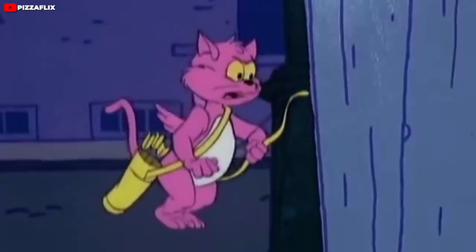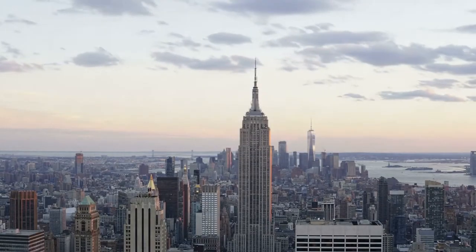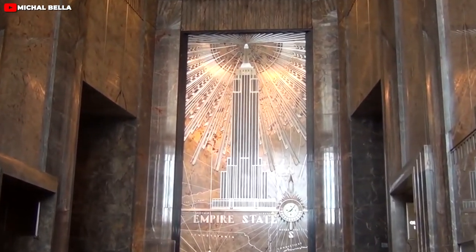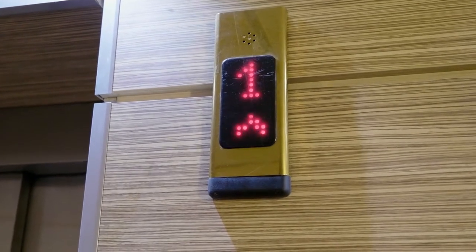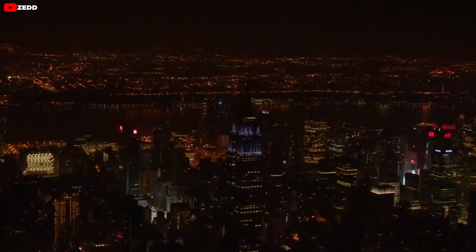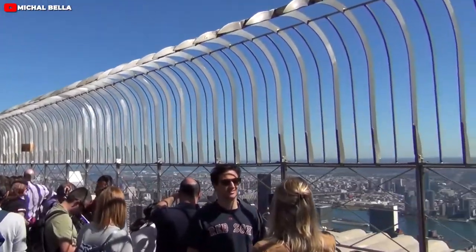Now, if you're not afraid of heights, then you can catch a breathtaking 360-degree bird's-eye view of the cityscape from the observatory, which is nested on the 86th floor, or elevate your experience even higher with an 80-mile panoramic view from the 102nd floor. You can even take the 90 in 90 tour, where you get 90 minutes of the city's history.